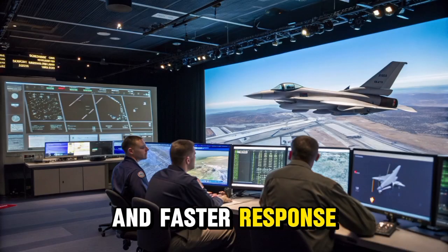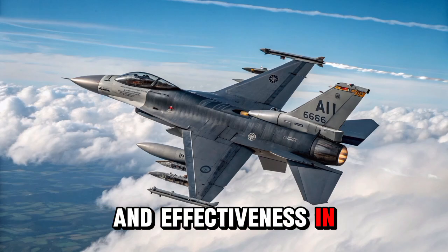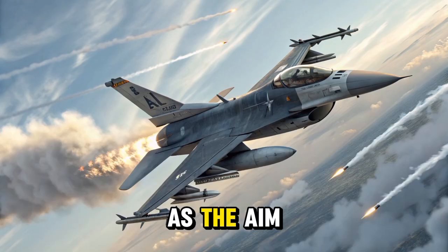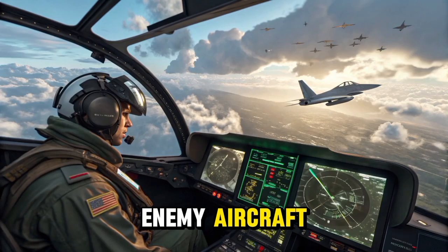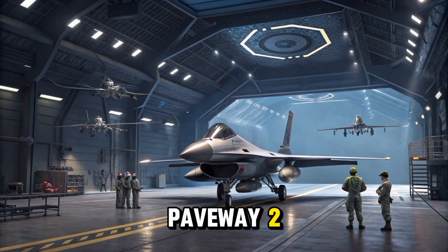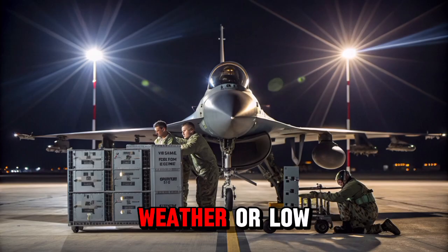The F-16 Block 70/72 is equipped to carry a wide array of modern precision-guided munitions, enhancing its flexibility and effectiveness in both air-to-air and air-to-ground combat roles. This version of the aircraft is compatible with advanced weapons systems such as the AIM-120 AMRAAM for long-range air-to-air engagements and the AIM-9X Sidewinder for close-range dogfights. These missiles give the aircraft the ability to target enemy aircraft beyond visual range while maintaining high accuracy and kill probability. For ground-attack missions, the Block 70/72 can be armed with precision-guided bombs like the GBU-12 Paveway II, JDAMs (Joint Direct Attack Munitions), and laser-guided munitions, which allow it to engage fixed or moving targets with remarkable precision, even in challenging weather or low-visibility conditions.